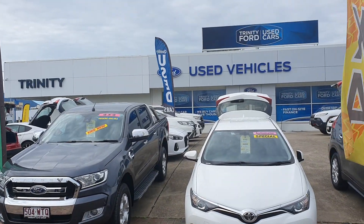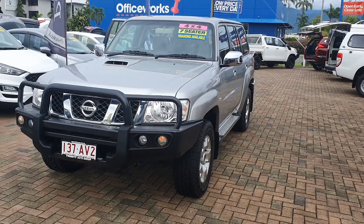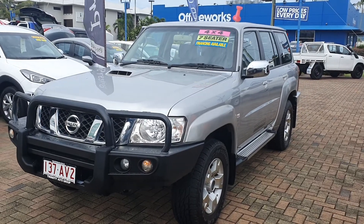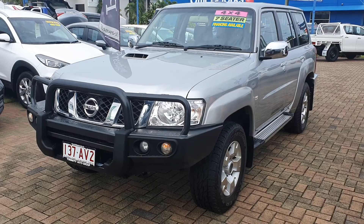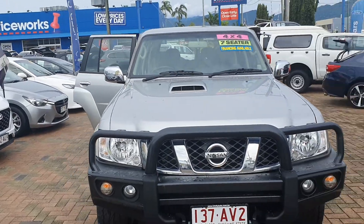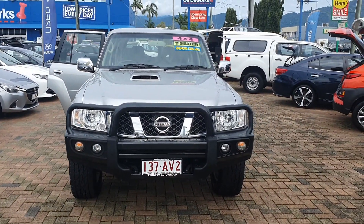Hello and welcome to Trinity Ford Used Vehicles. Today I'll be going through a walk-around inspection of the 2016 Nissan Patrol 3 litre turbo diesel. This is just a great car — it's got very low K's on it, really sturdy and reliable. Being only a 2016, it's in great condition. We'll probably give it like a seven and a half out of ten.